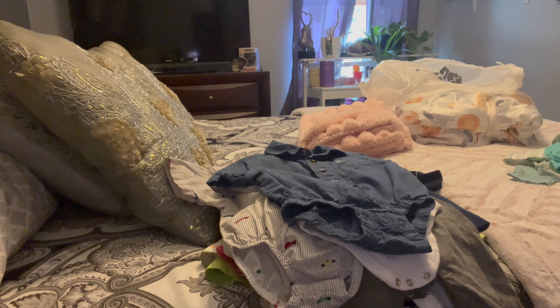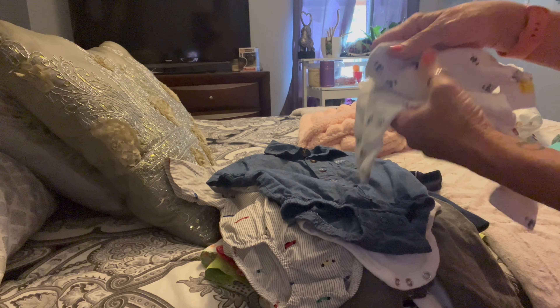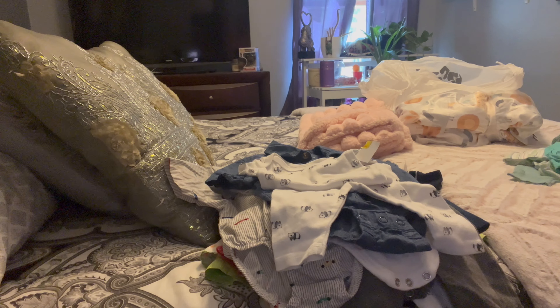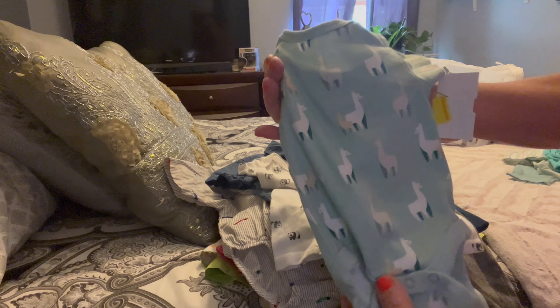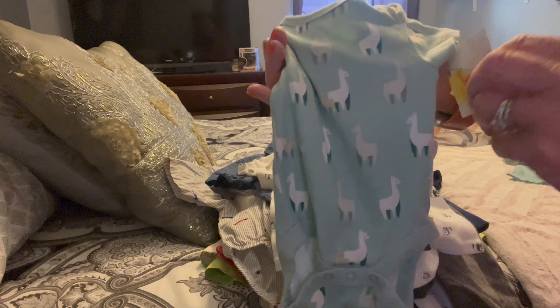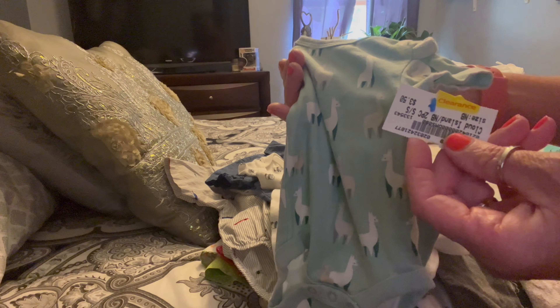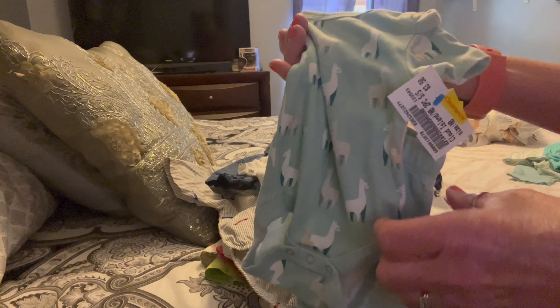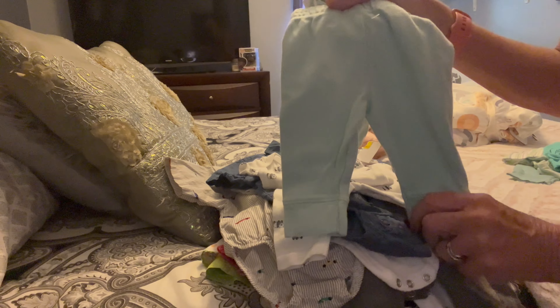Then I got another one of the little panda bear outfits — just because they had two of them and they were only like a dollar something each. And I got this little llama onesie. Everything with the yellow tag was 70% off, so 70% off $3.50 was like a dollar or something for the shirt and the pants.